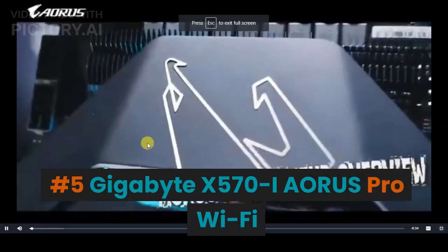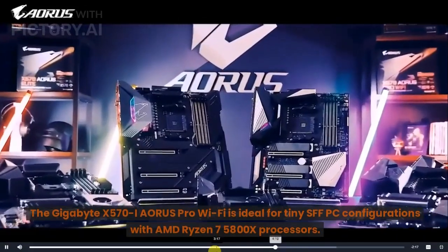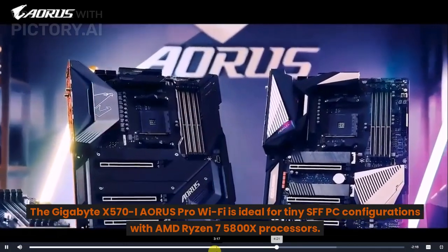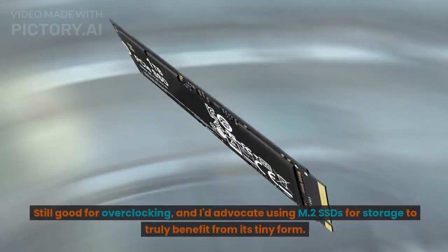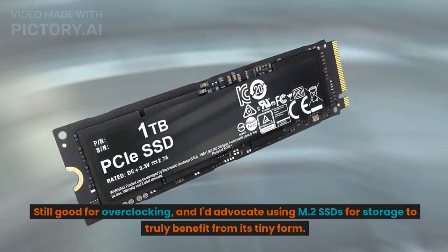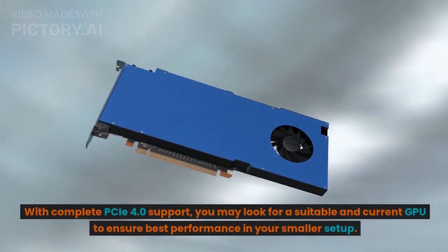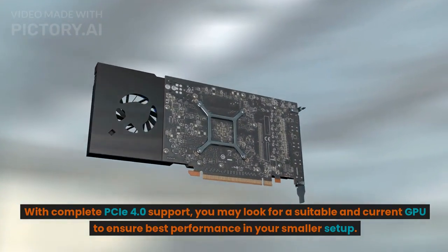Number 5: Gigabyte X570i Aorus Pro Wi-Fi. The Gigabyte X570i Aorus Pro Wi-Fi is ideal for tiny SFF PC configurations with AMD Ryzen 7 5800X processors. It's still good for overclocking, and using M.2 SSDs for storage truly benefits its compact form. With full PCIe 4.0 support, you can find a suitable current GPU to ensure best performance in a smaller setup.